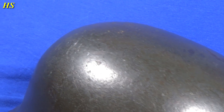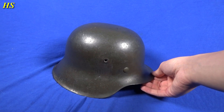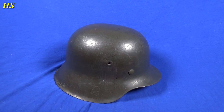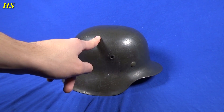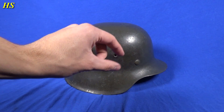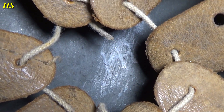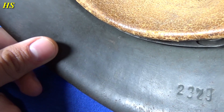There we have it: M42 EF 62 2379 single decal SS. Just look at the beautiful paint. I was very happy when I received these helmets — I was a little scared I'd get a stone instead of two helmets, but everything went well. One of the helmets is already worth more than the price I paid for both plus the bayonet.